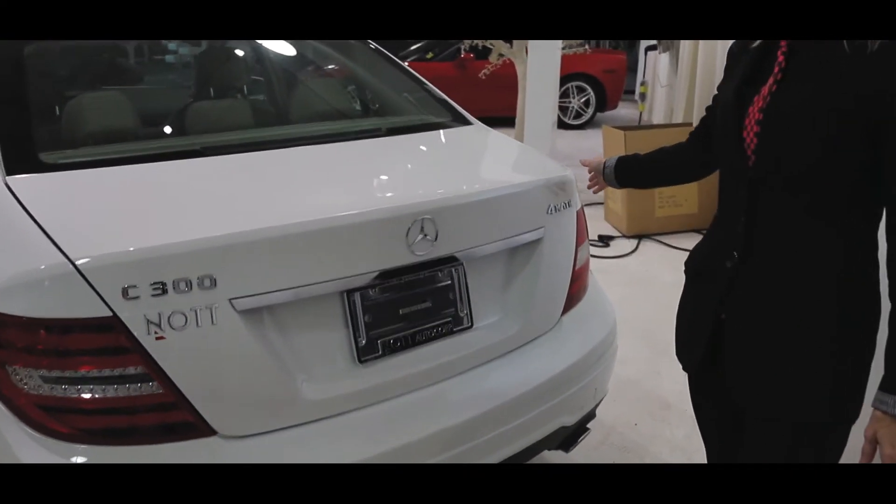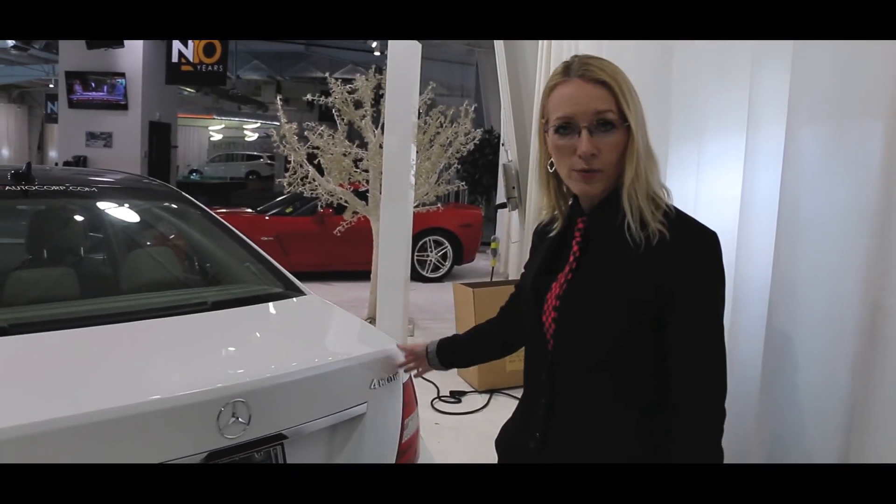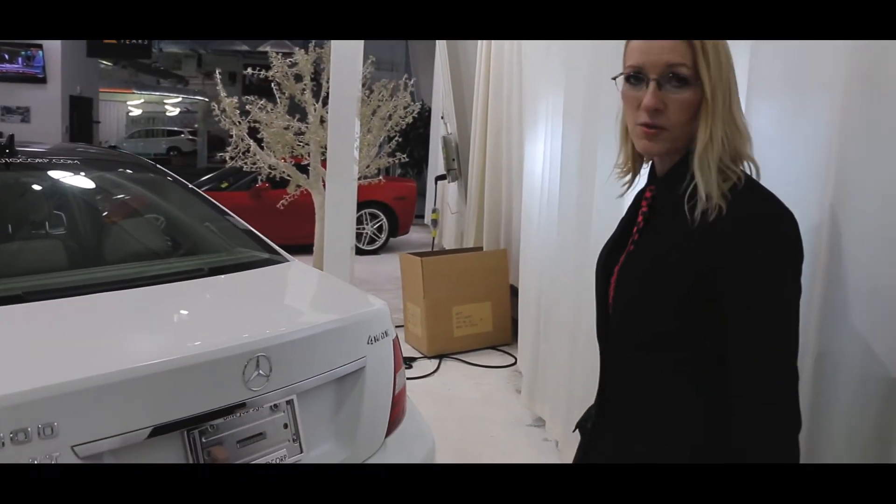Another thing to point out, which is very important here in Winnipeg, is that it is the 4MATIC — Mercedes-Benz's special all-wheel drive system — which is amazing, especially in our winter.